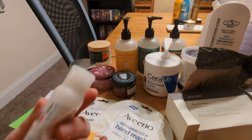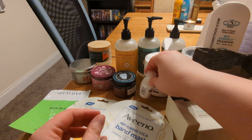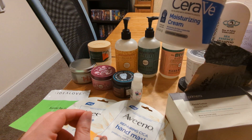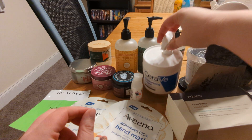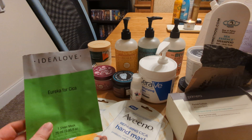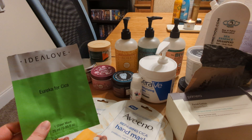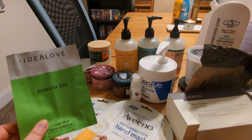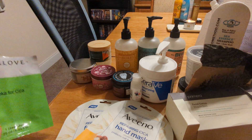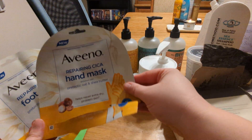This is a little conditioner sample I used up — it's the Rusk Pure Mix in native fig, a replenishing conditioner. It was just okay. I regularly use conditioner samples just on my ends. This was a CeraVe Moisturizing Cream — wonderful, fantastic, love the pump bottle. This was an iHerb brand product called Eureka for Cica, a sheet mask. I didn't see any added fragrances in it so I really liked being able to find an iHerb brand one, but I would probably buy other brands over this.